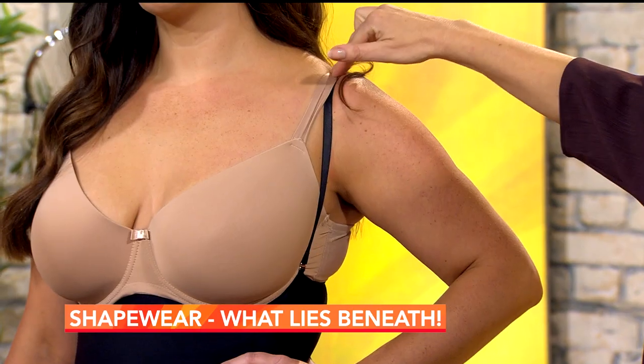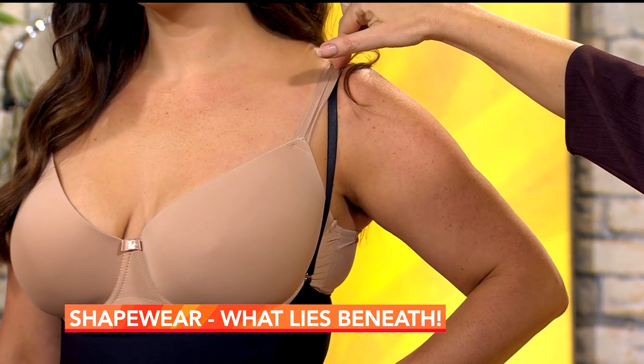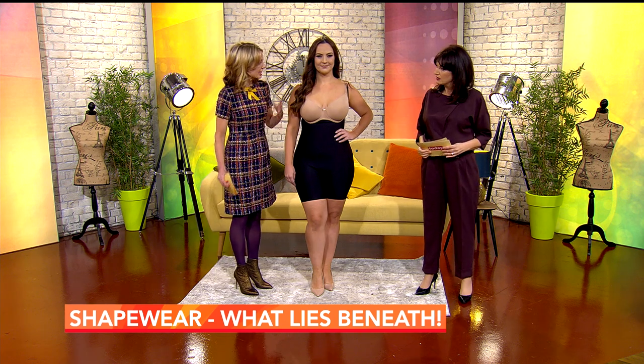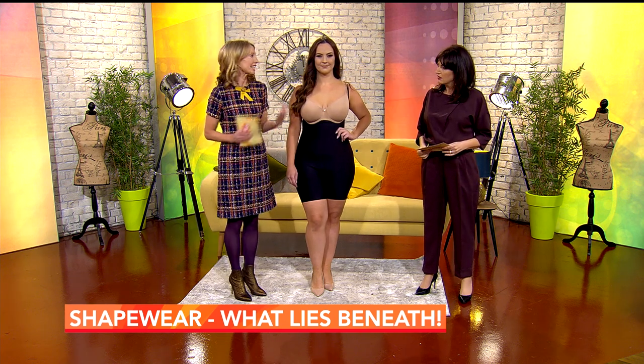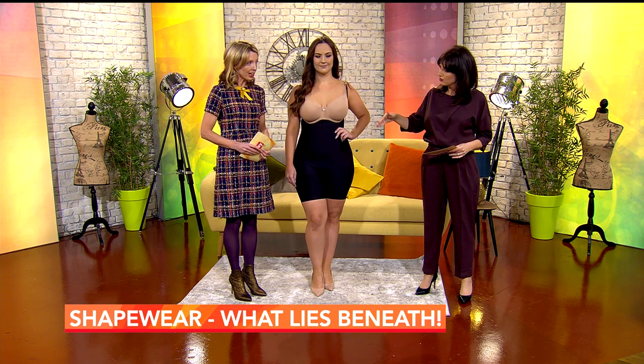The strap comes up just under your bra, which is what keeps it up. Buy it in your own size for the right fit. You can also wear your tights over it — they won't move and you won't have any static either. It's available in sizes 8 up to size 30.